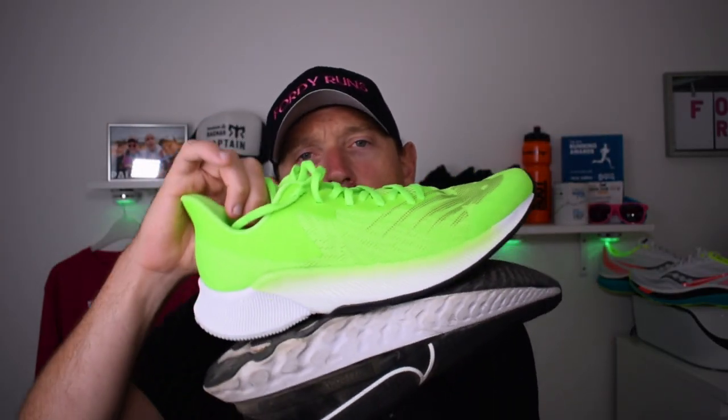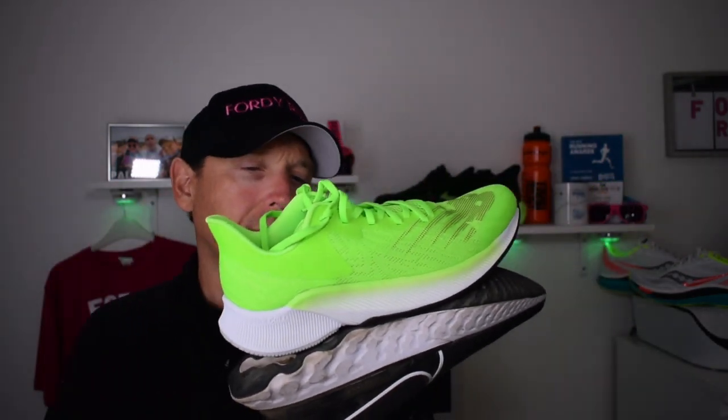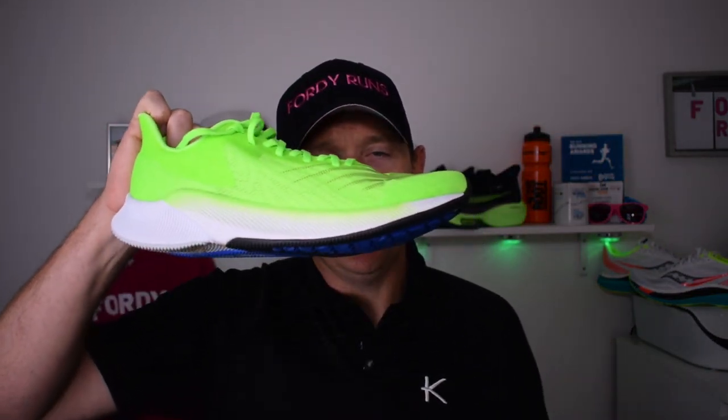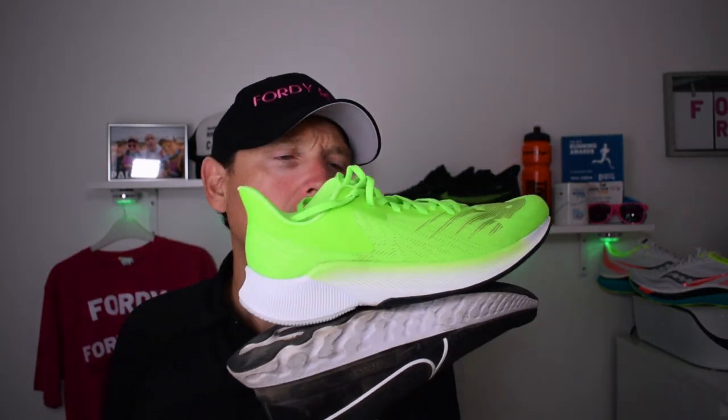So here they are — the Nike Infinity React and the New Balance Fuel Cell Prism. I think both of these shoes are awesome, and I've spent a lot of time in both. I've actually found myself in the Prism a little more than I was expecting, and I'll get on to why in a minute. But first, let's look at some of the stats and features, starting with the new kid on the block.